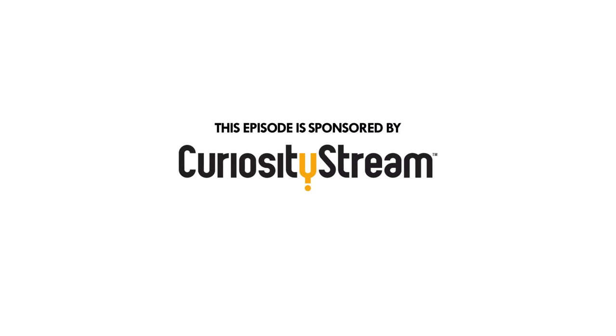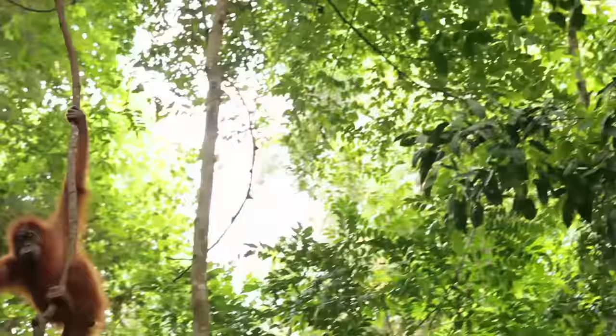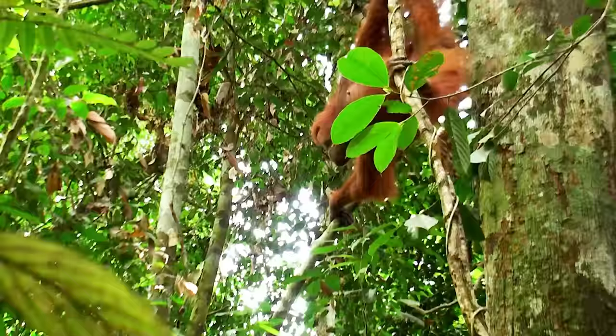This episode was brought to you by CuriosityStream. The orangutan is one of our closest relatives, so why are we pushing them to extinction?